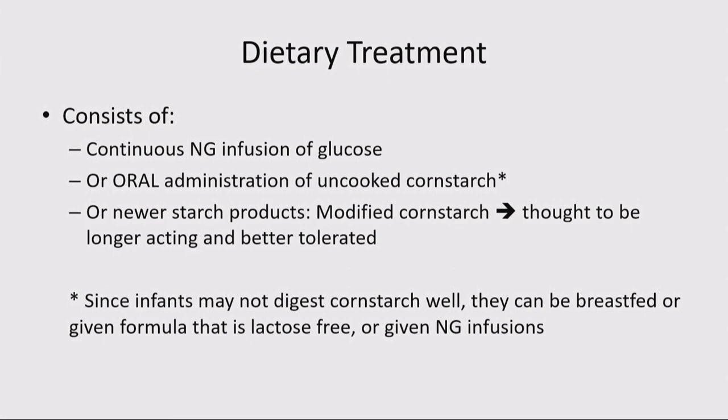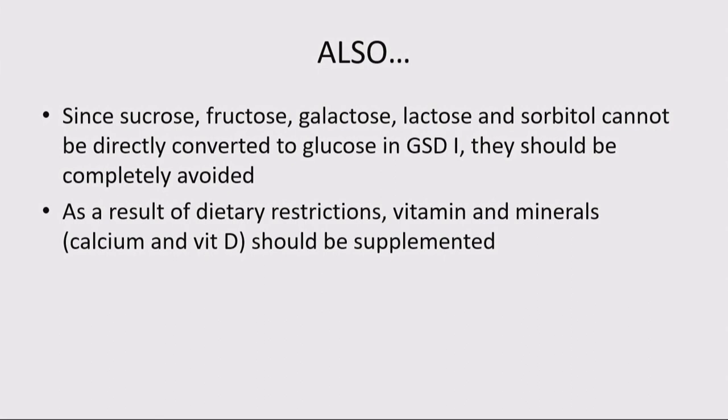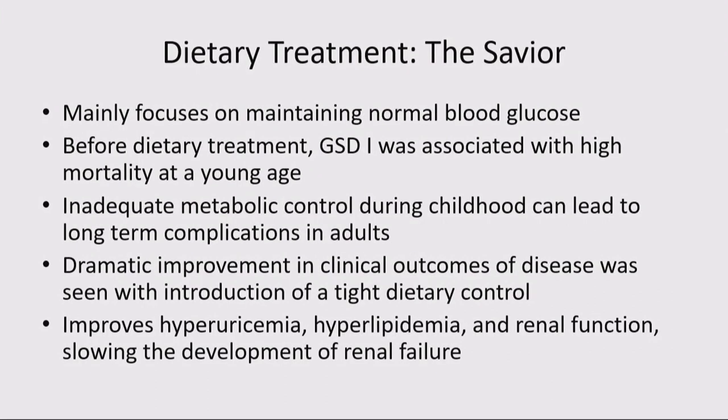In the first year of life, many children are unable to digest cornstarch, so you can do an NG infusion or continue through frequent feeds. If you give it with fruit juice, you're again breaking down the bonds — understanding simple concepts like this can facilitate treatment benefits. If you provide glucose in the form of sucrose, fructose, or galactose — anything not directly converted to glucose and stopped at glucose-6-phosphate — you're not helping. Because of dietary restrictions, you'll end up with vitamin D insufficiency and often calcium deficiencies, which should be supplemented.